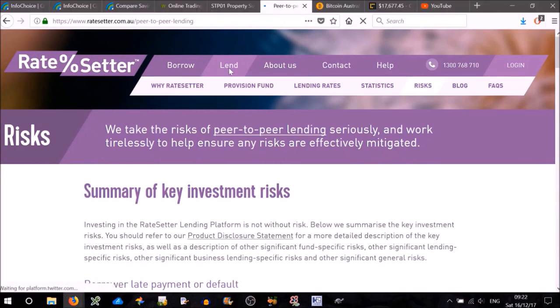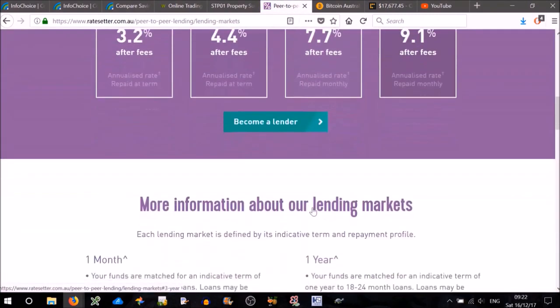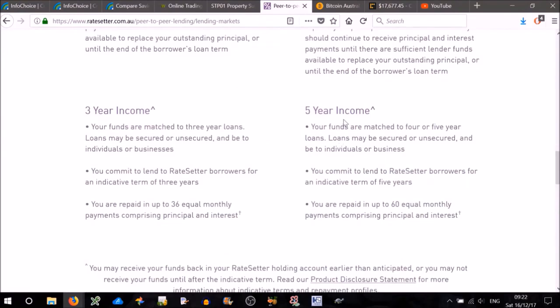Let's check out the details for the five-year income option — just click on that. Here they have all the details about each of the lending markets. For the five-year option, which gives the highest interest rate, your funds are matched to four or five-year loans. Loans may be secured or unsecured and be to individuals or businesses. You commit to lend to RateSetter borrowers for an indicative term of five years, and you are repaid in up to 60 equal monthly payments comprising principal and interest. So if you invested $10,000, you'd get back one-sixtieth of that every month plus interest, as long as borrowers repay on time — giving you a constant revenue stream. It sounds like a decent deal as long as you're prepared to take all those risks.